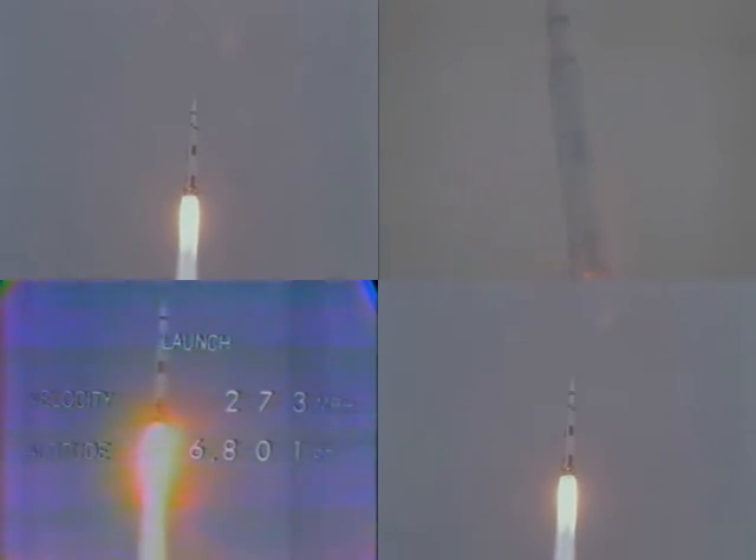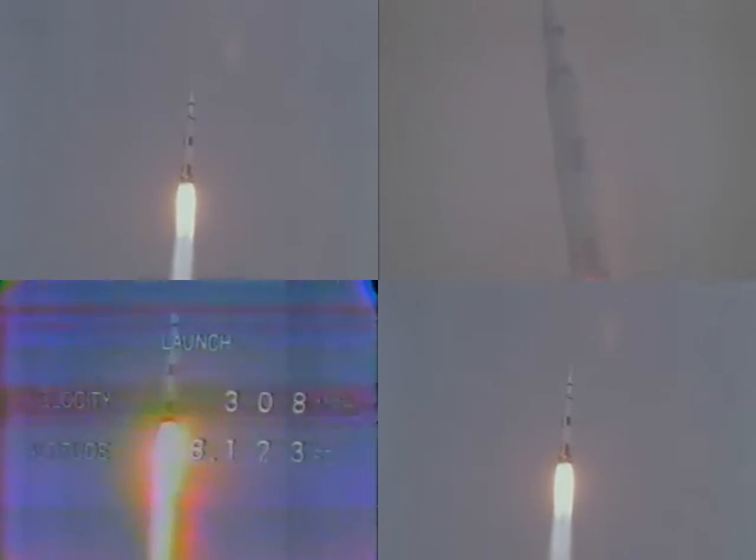Roger that. Stand by for mode 1, Bravo. Mark 1, Bravo. Altitude 1.2 miles. Velocity 1,500 feet per second. 13, Houston, go at 1. We show the cabin relieving.